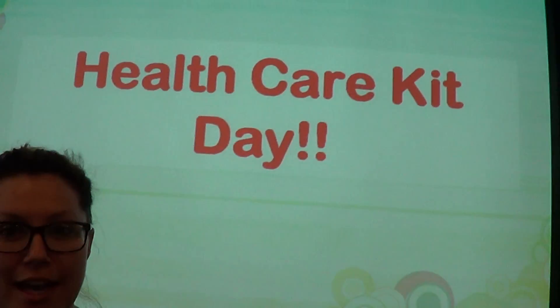Okay Sarah, what are we doing today? We are putting together our health care kits. Our health care kits help people who cannot get normal daily things like shampoo, conditioner, toothbrush, toothpaste, razors, washcloths. We put them together and provide them for people who can't get them.